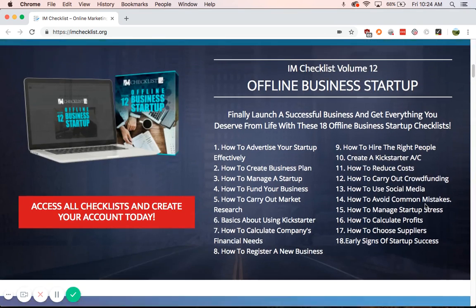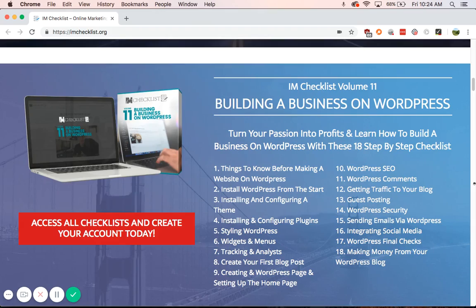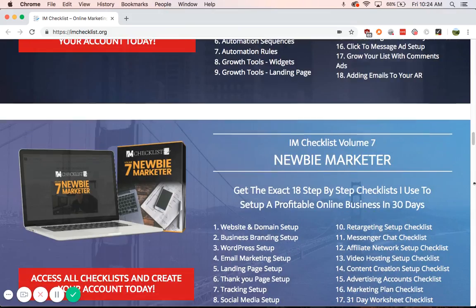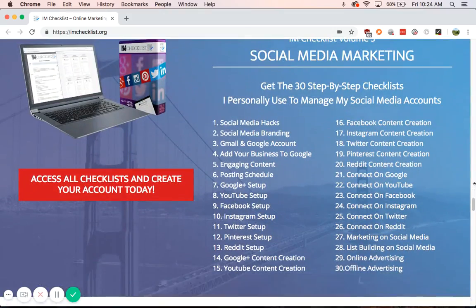There are 240 checklists overall. For example, I Am Checklist Volume 12 is about offline business startup — it's just a checklist on how to get started. Topics include building a business on WordPress, self-publishing, outsourcing, messenger marketing — multiple different niches on how to get started.